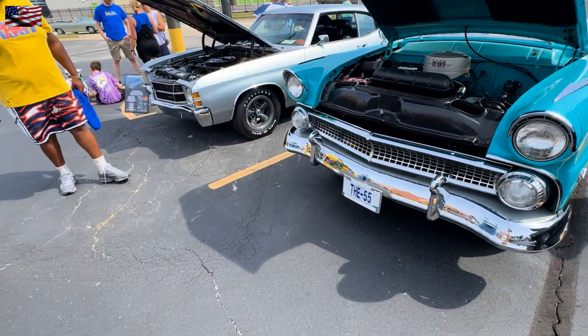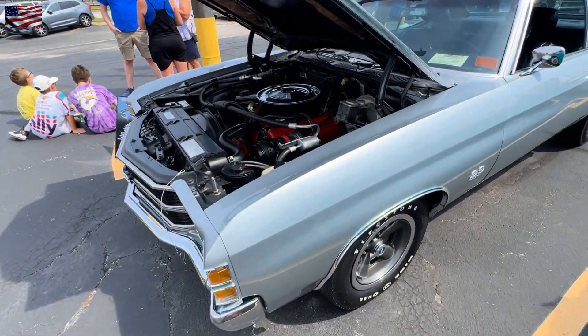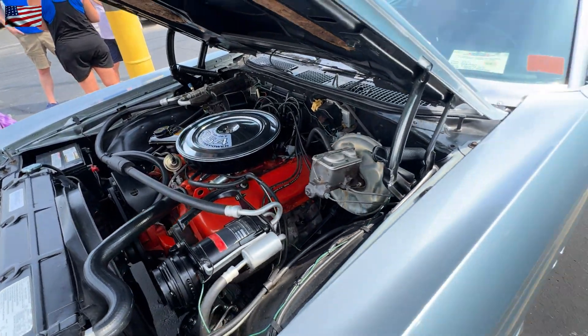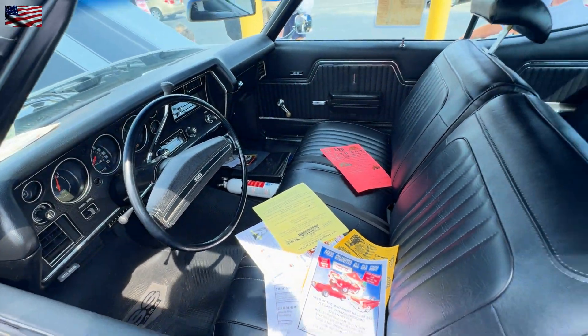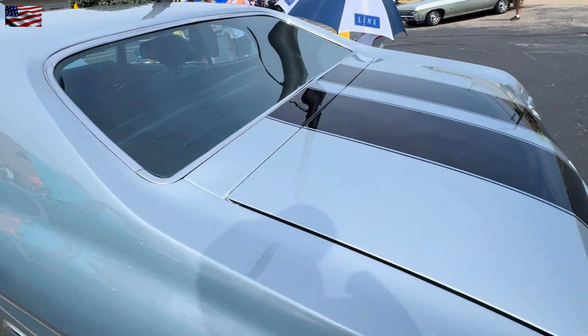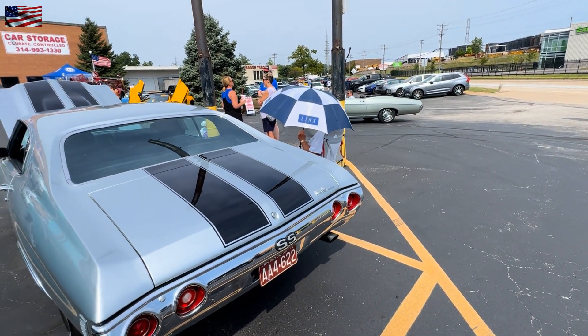We'll do the old method of being a poor photographer and having a good camera. I'm jealous, honestly. Good-looking Impala.